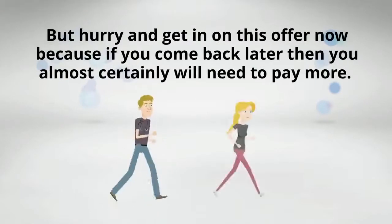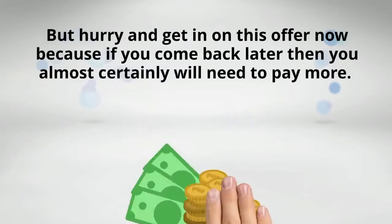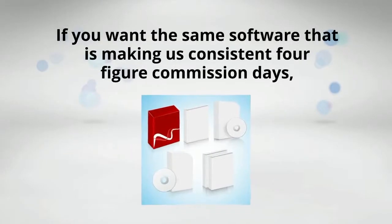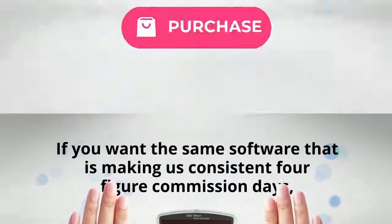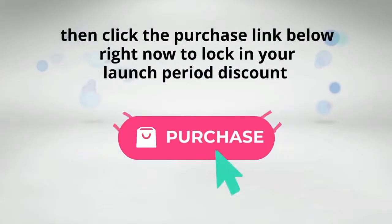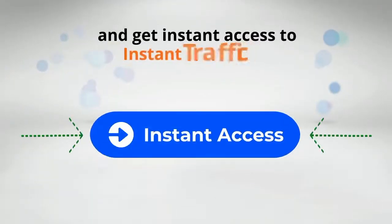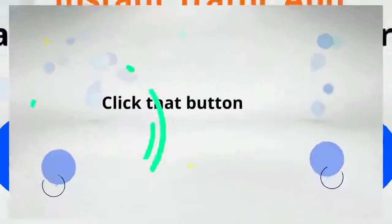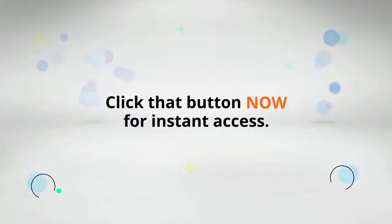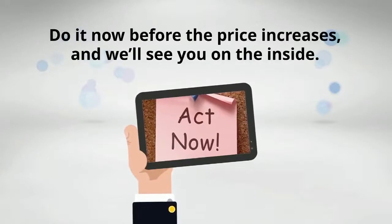But hurry and get in on this offer now, because if you come back later, then you almost certainly will need to pay more. If you want the same software that is making us consistent four-figure commission days, then click the purchase link below right now to lock in your launch period discount and get instant access to the Instant Traffic App at an affordable one-time price. Click that button now for instant access — do it now before the price increases, and we'll see you on the inside.